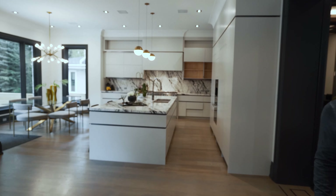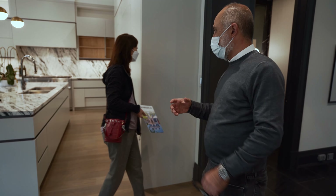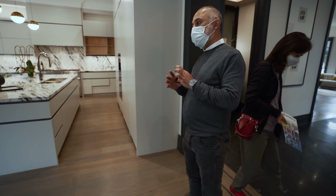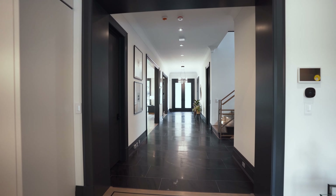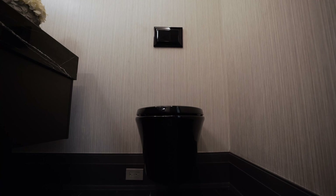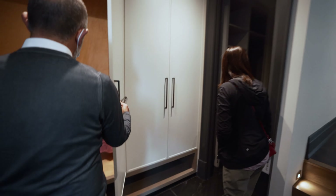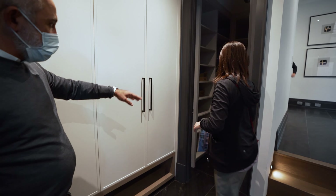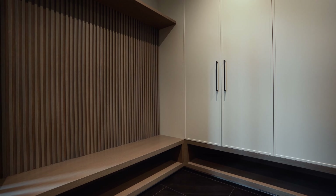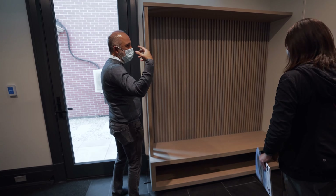Some builders just plug things in wherever they feel like it, but this was done by an interior designer with the best flow throughout the whole house. There's a lot of space. This is the mudroom — for your winter jackets, bags, school bags. Notice the trim splitting — you have it at the doors and throughout every little section, carrying the design consistently.